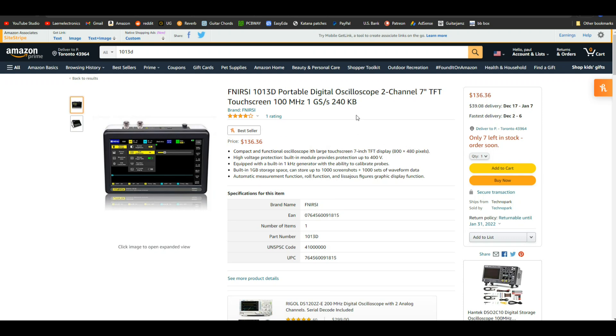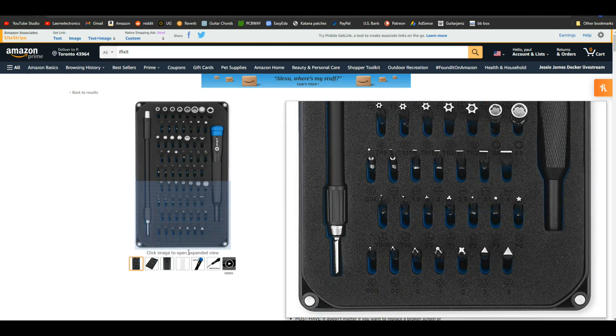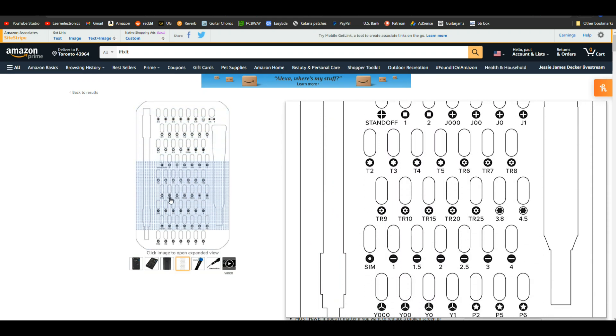You're also going to need good screwdrivers. The iFixit brand screwdrivers — I've come to find out — are superior quality. A $35 set gets you just about anything you could imagine.